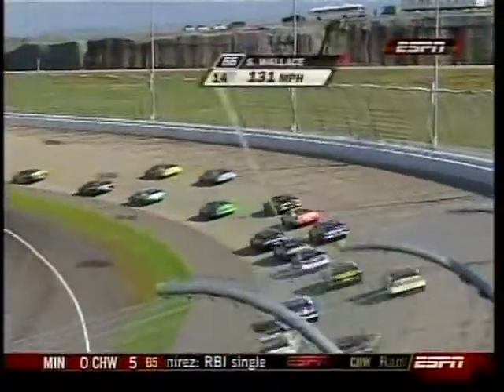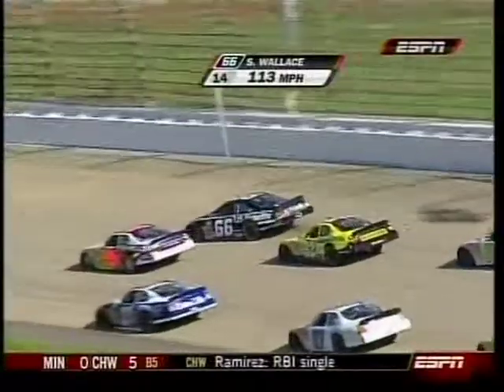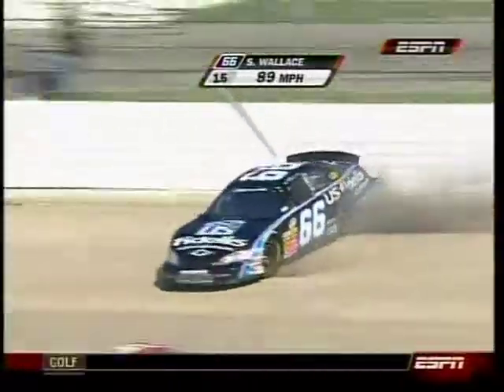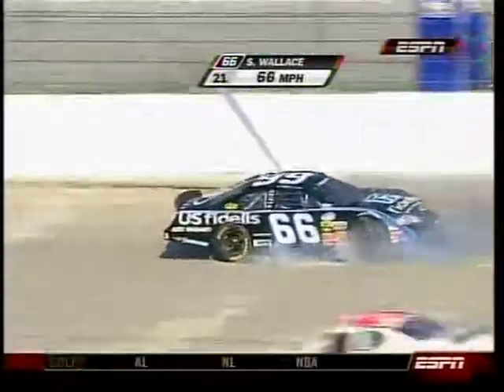Take a look. It looks like he got loose. He comes up in front of Michael Walter and Burley Lamar, barely stays out of the wall. So now we've got to figure out how the damage occurred on the other car of Tim Andrews.